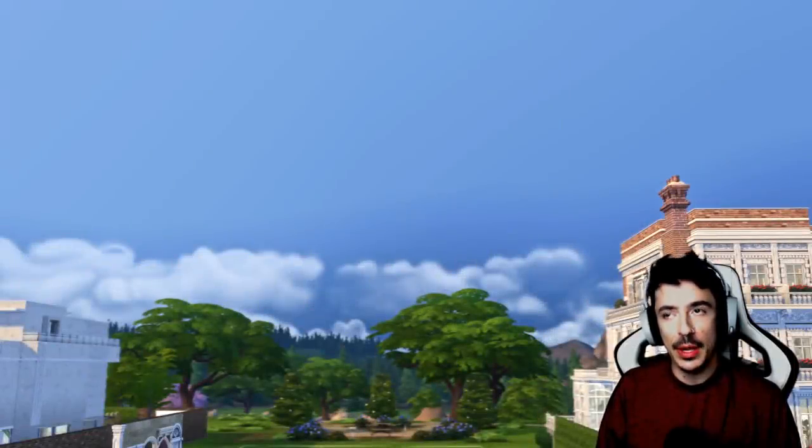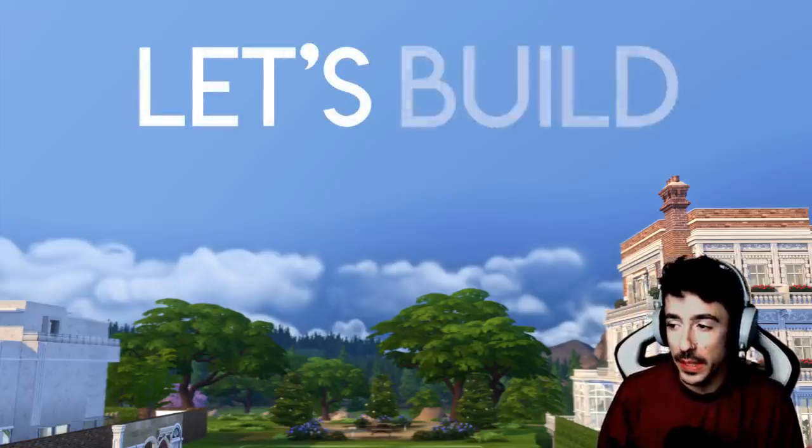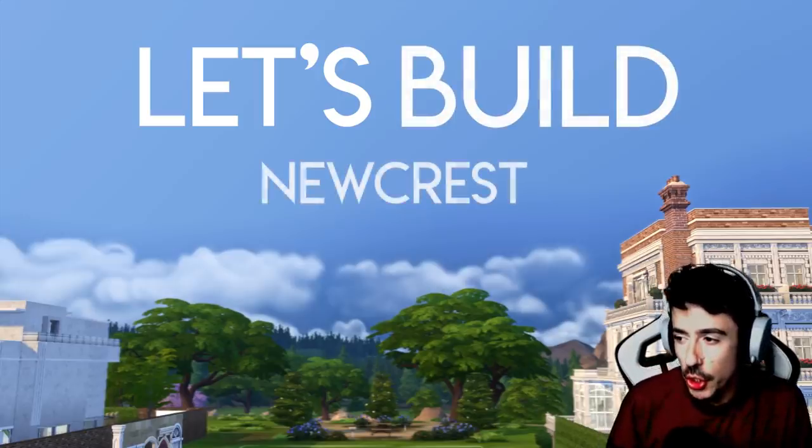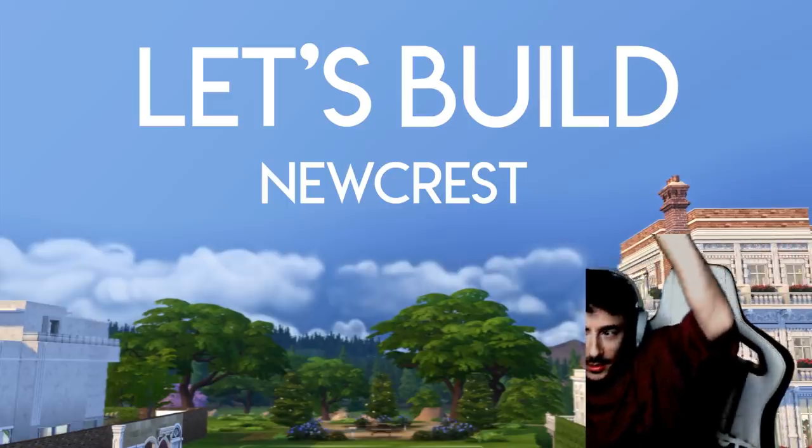Happy Monday, my friends, and welcome to the final residential build - may I add - of Let's Build Newcrest.